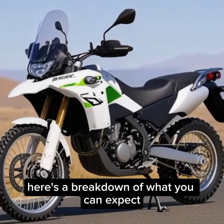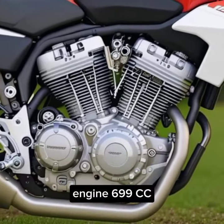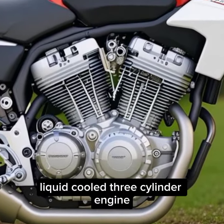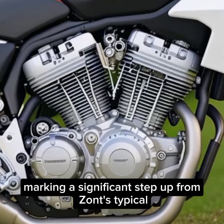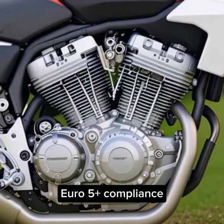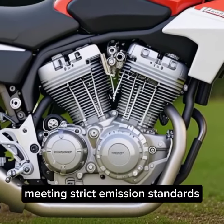Here's a breakdown of what you can expect. Engine: a 699cc liquid-cooled three-cylinder engine, marking a significant step up from Zontz's typical smaller offerings. It is Euro 5 Plus compliant, meeting strict emission standards.